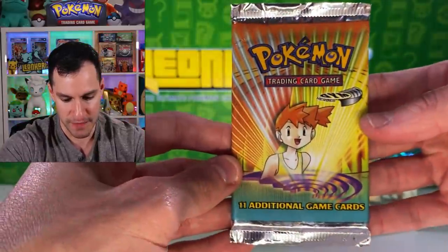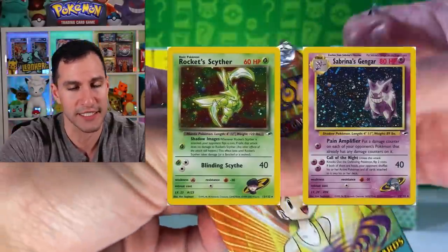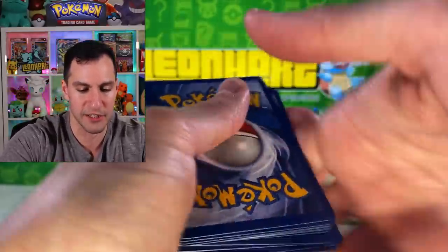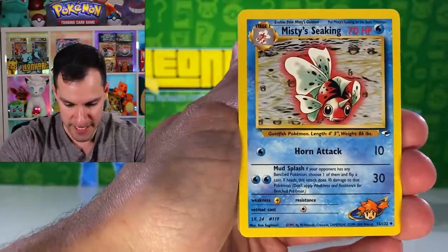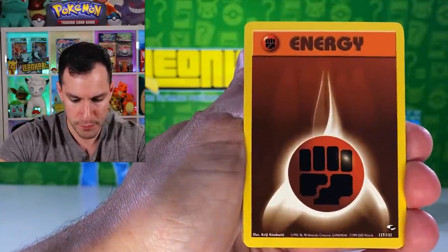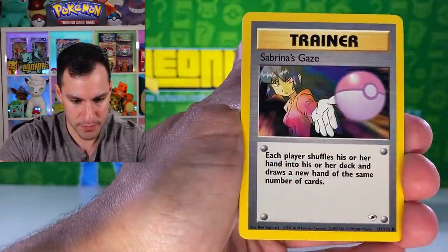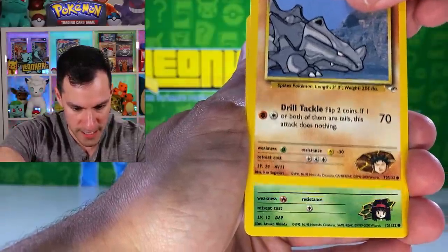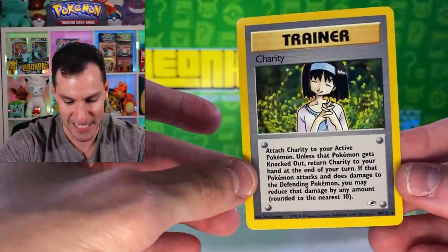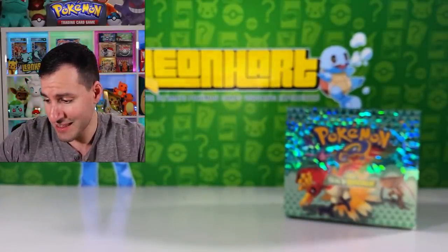Let's get into another Gym Heroes pack. Sabrina's Gengar is nice, Rocket's Scyther is nice — I honestly just really want to pull a Blaine's Moltres. Maybe something like that would be nice. Misty's Seaking, Geodude, Erika's Weepinbell, Energy, Tangela, Voltorb, Zubat, Sabrina, Rhyhorn, Bellsprout, and a Charity. It's a non-holographic trainer. But don't let that dissuade you.